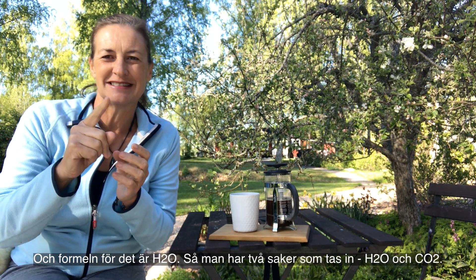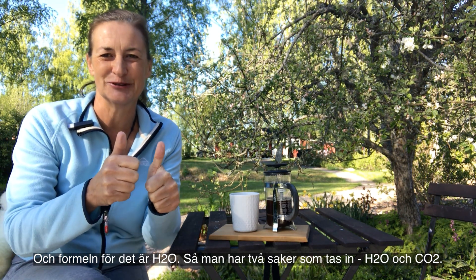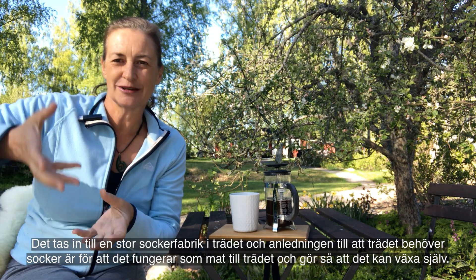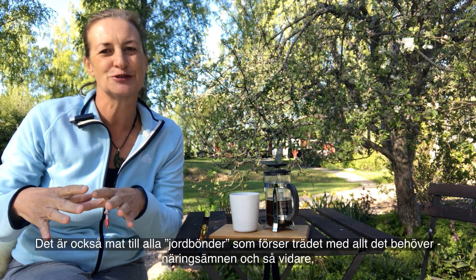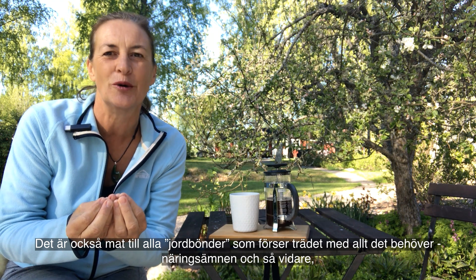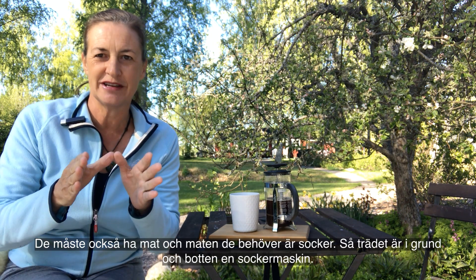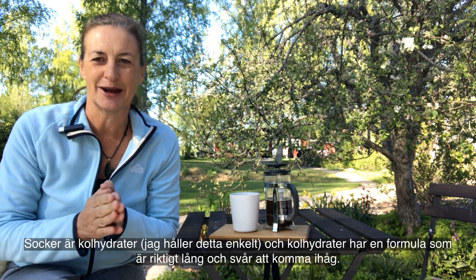The other input is water, and that's coming up through the roots largely, and the code for that is H2O. So you have two things coming in: H2O and CO2. It goes into this big sugar factory in the tree. The reason the tree needs sugar is that it is food for the tree so it can grow itself, and it is also food for all the soil farmers - the microbes and the worms and everything in the soil - they have to be fed, and the food they need is sugar.